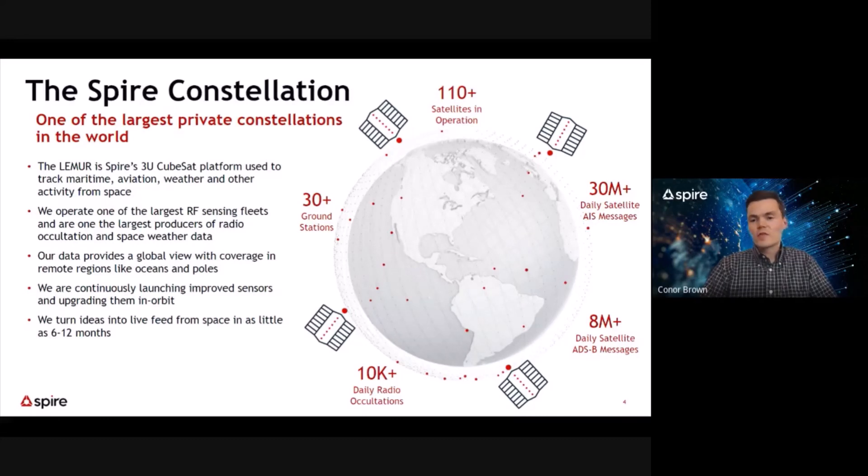Whether it's collecting over 30 million AIS messages from maritime vessels, or performing over 10,000 daily radio occultations of the Earth's atmosphere to improve weather forecast capabilities, it's safe to say our data provides a truly global view, with coverage in remote regions like the poles or open ocean. In addition to these data products and analytics services, we also offer space services, enabling customers to deploy their own software applications or hardware into space on our platforms, or to partner with Spire for dedicated solutions.